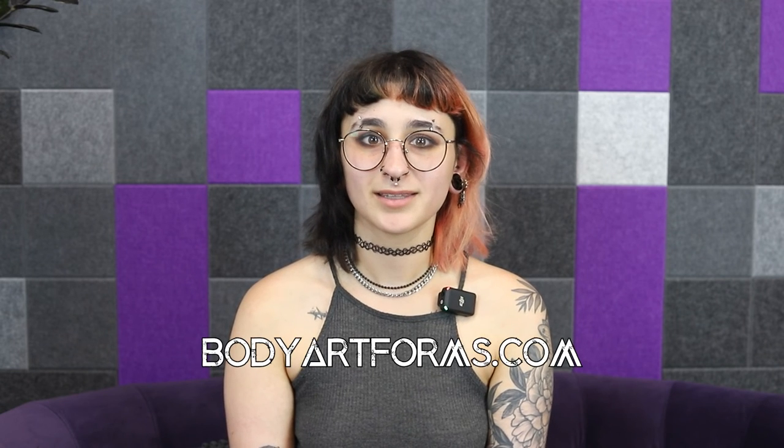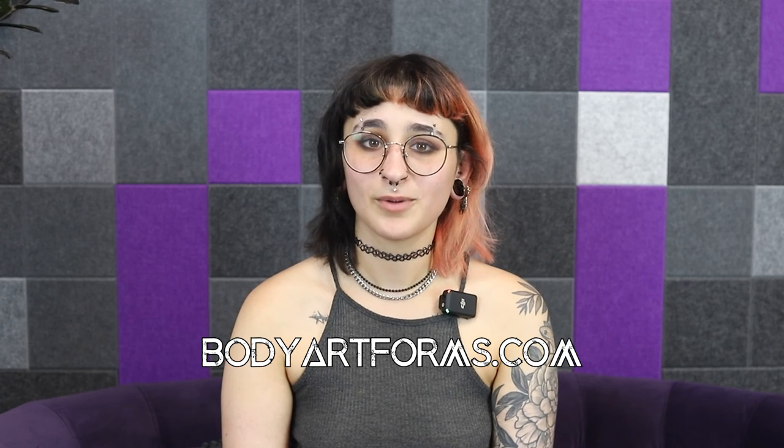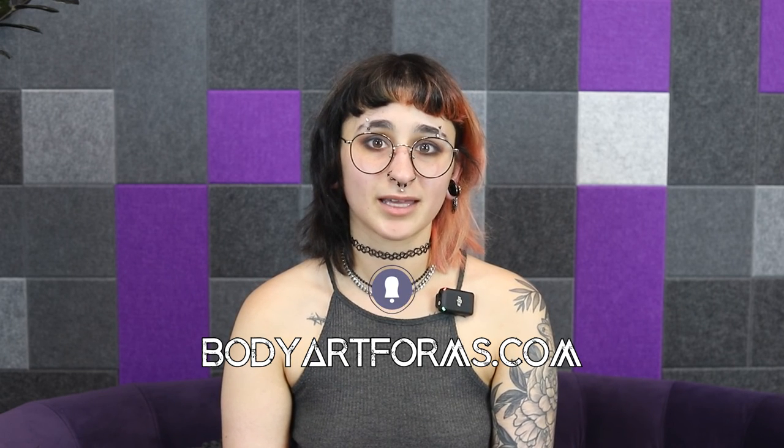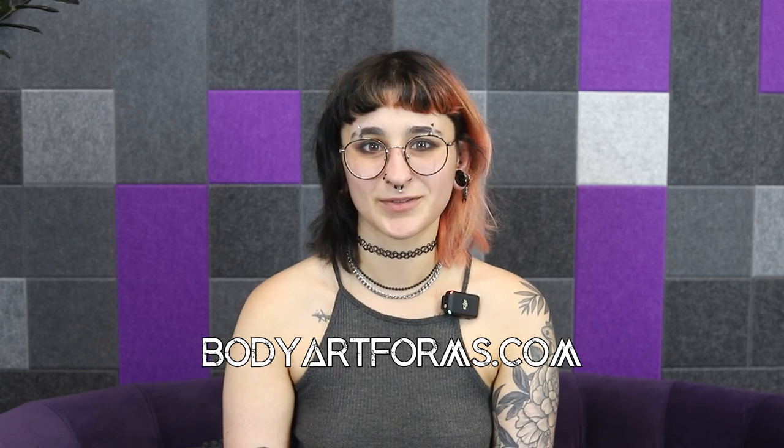Titanium is one of our favorite body jewelry materials and you can find a wide selection of titanium designs on bodyartforms.com. If you have any questions don't hesitate to reach out, and please remember to like and subscribe and follow us on all of our socials at bodyartforms. Thanks for watching!